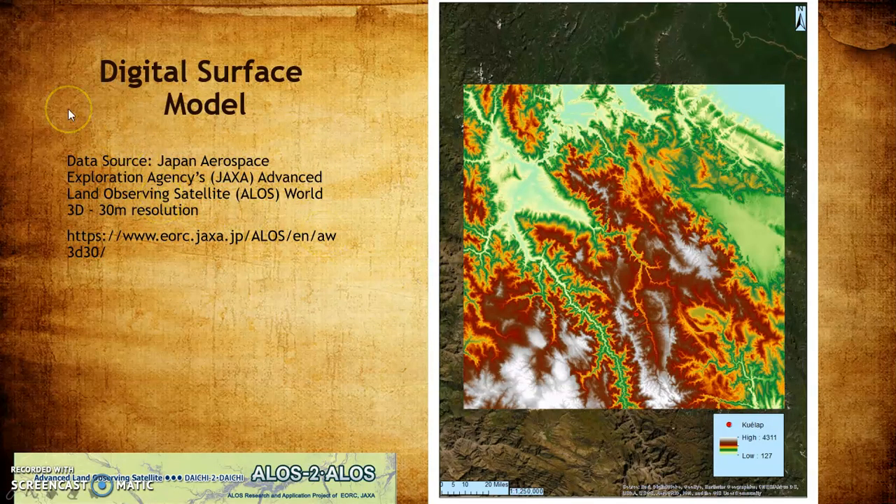Step one: you need a digital elevation model or digital surface model — essentially the same thing. I got this data from Japan's Aerospace Exploration Agency. I used this source because it's one of the highest-resolution sources available for free, and of all the sources I explored, theirs was the most user-friendly and easy to navigate, making it fairly easy to locate the latitude and longitude squares I needed for my region.